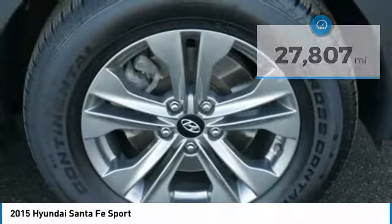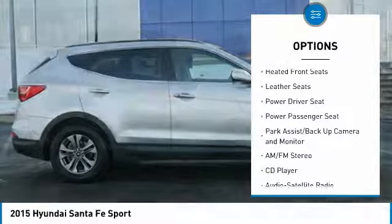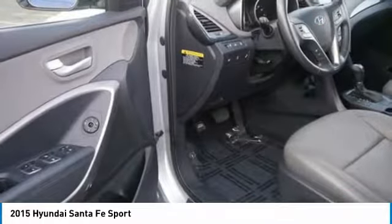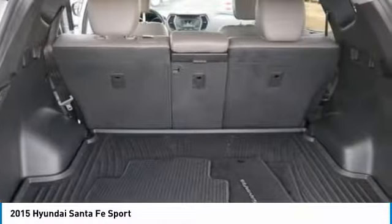Here are some of this vehicle's great options: traction control, power passenger seat, anti-lock brakes, all-wheel drive, air conditioning, Bluetooth wireless data link for hands-free phone, home link garage door opener, power steering, aluminum wheels, and cruise control. Drive away with a great deal on this vehicle.